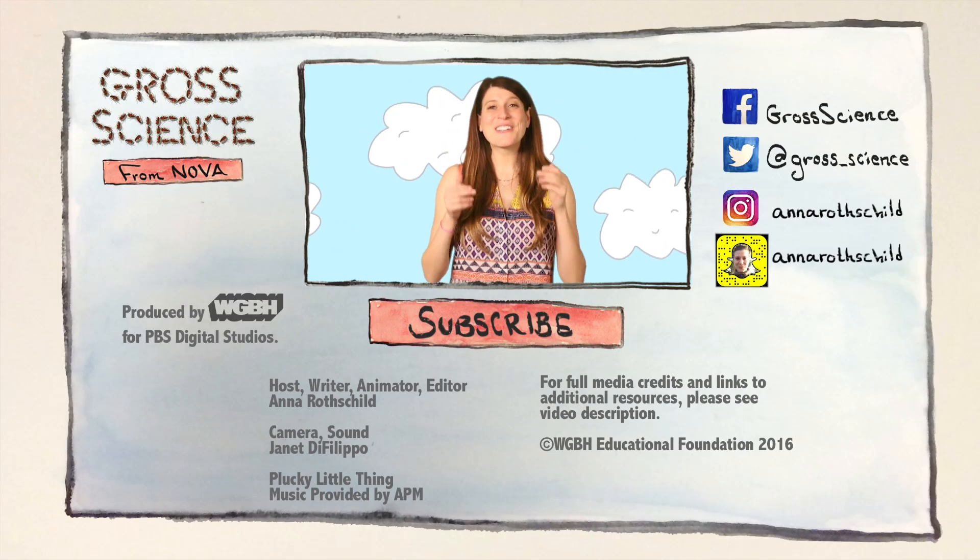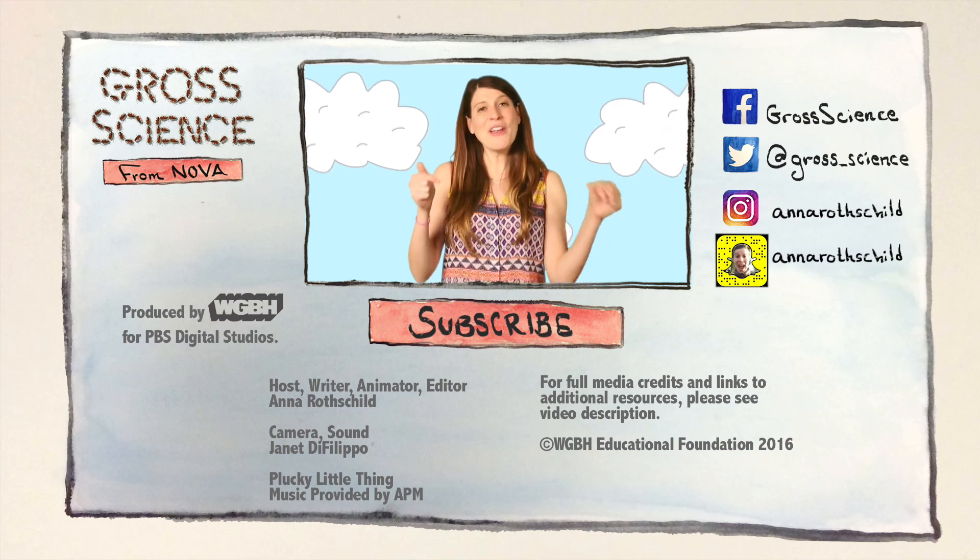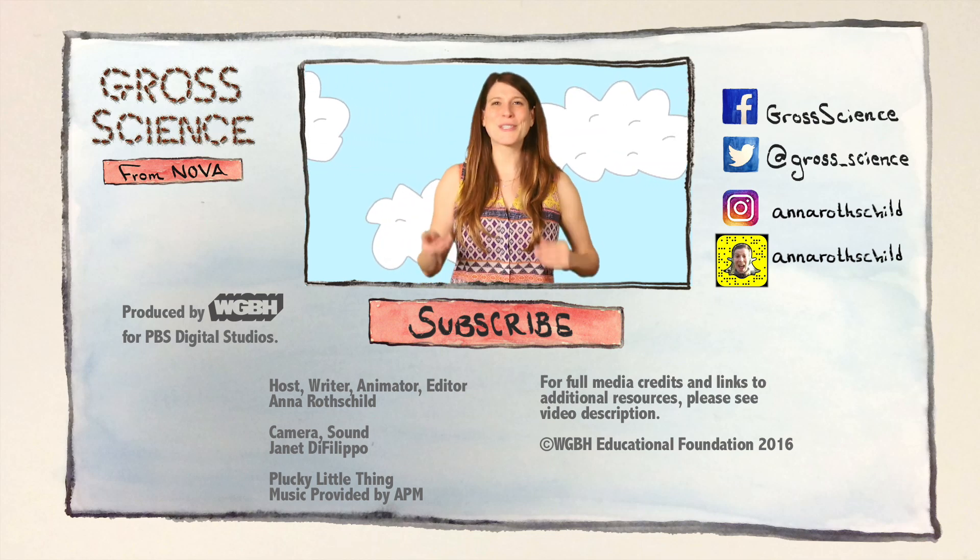If you like this video, give it a thumbs up. And if you have a question about bird poop and clouds, let me know in the comments. And for more Gross Science, hit subscribe.